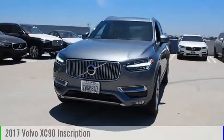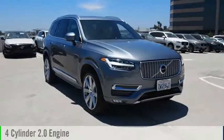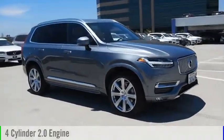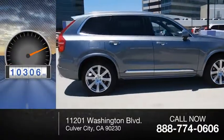This 2017 XC90 is powered by an all-wheel drive, four-cylinder, 2.0-liter engine, and comes with an automatic transmission. This vehicle has less than 15,000 miles.